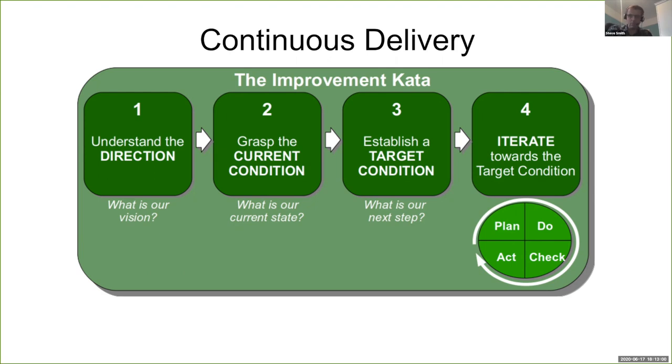The question becomes: how do we know if it's working? How do we know what our current condition is, what a target condition should be, and how do we know if an experiment has been successful and when it should stop? The way we can do that is to measure the stability and speed of our release process.